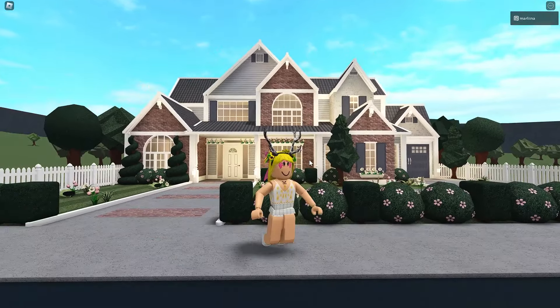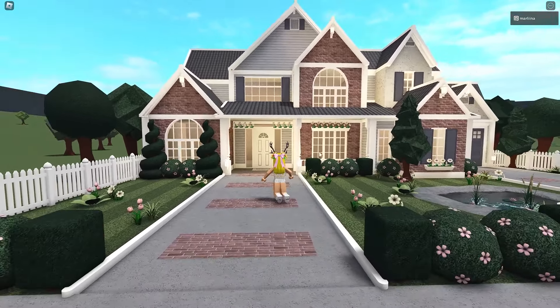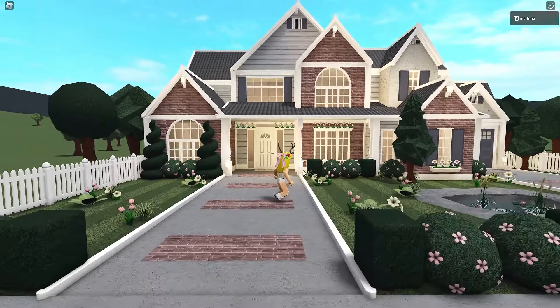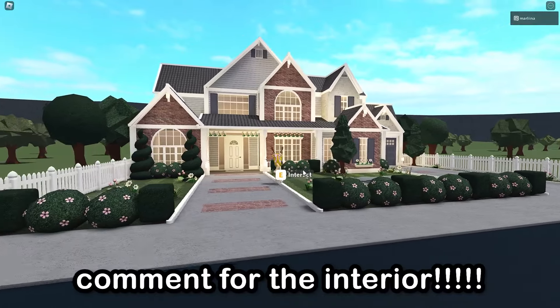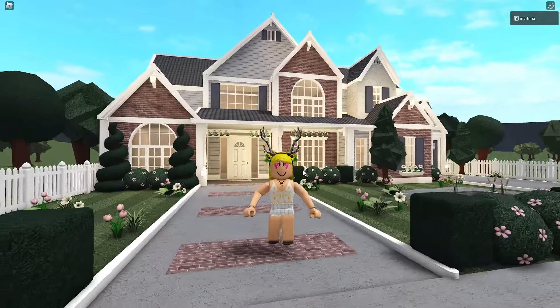My plan for the interior includes four bedrooms and three bathrooms. I also have the living room, dining room, kitchen, and even a backyard planned. If you want to see everything fully furnished and decorated, please comment below and I will make an interior video. I'll link it in the description.